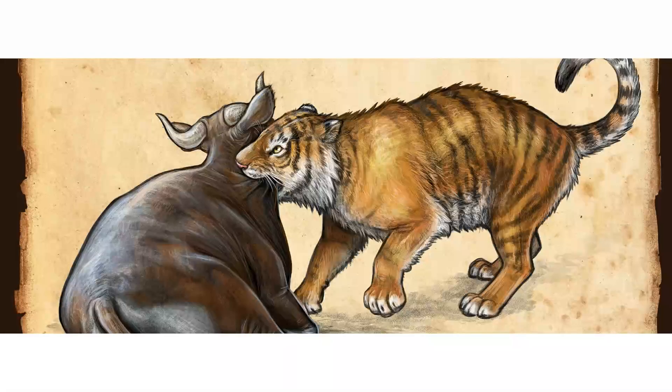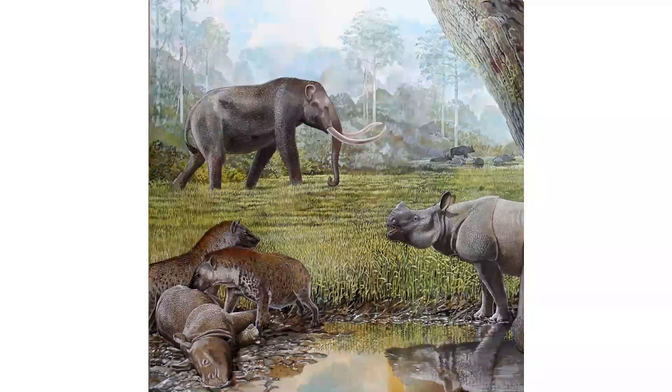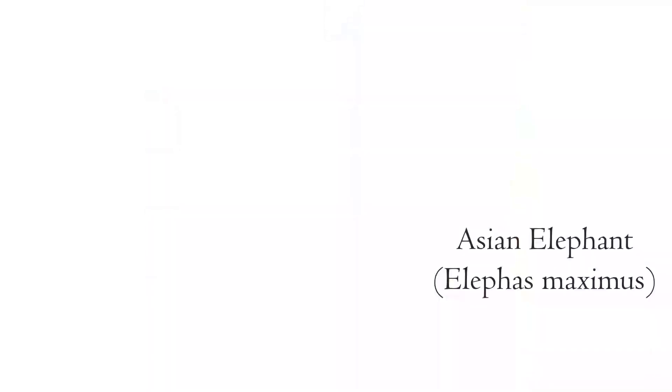Judging by the size of the Gandong tiger, it's not hard to imagine it dragging large-bodied herbivores that lived around it. In Sundaland there were many animals on soloensis' menu. Java was home to many creatures, some of them still alive today. Elephants are still part of the fauna of Asia, but in prehistory there were many more members of the group.